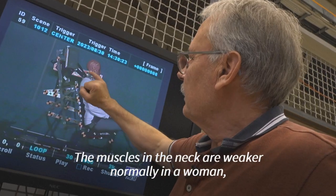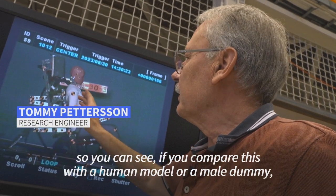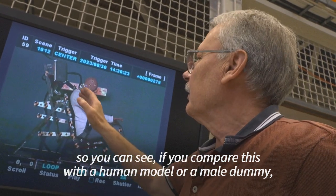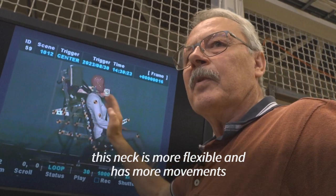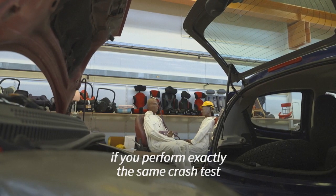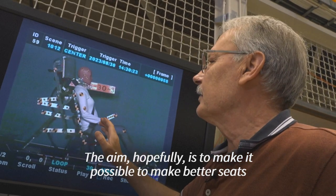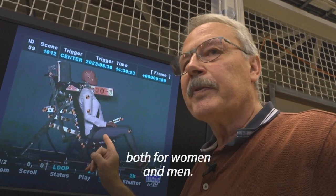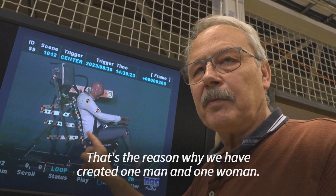The neck muscle is normally weaker in a woman, so you can see — if you compare this with a human model or with a male dummy — that this neck is more flexible and shows more movement if you perform exactly the same crash test at the same speed and acceleration. The aim, hopefully, is to make it possible to build better seats both for women and men. That's the reason why we have created one male and one female dummy.